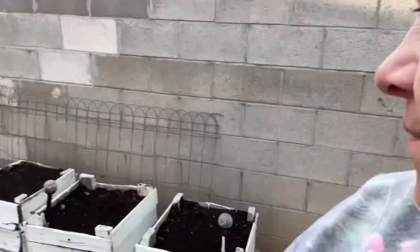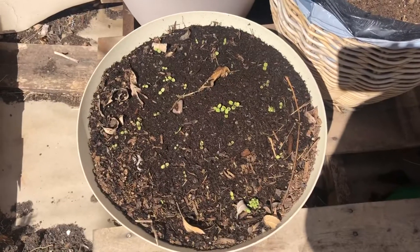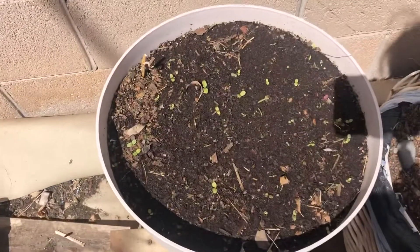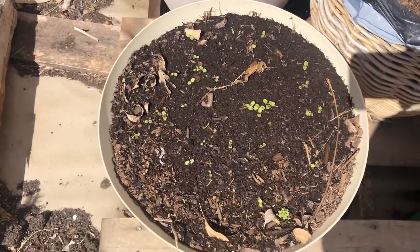Hey guys, it's March 27th, 2022, and I wanted to show you my garden. I just showed it to you a couple of days ago, but look what's coming up now. My lettuce is coming up. So look guys — the seeds I harvested from last year, they're growing. Look at that. I didn't have to buy any more seed. Isn't that awesome?